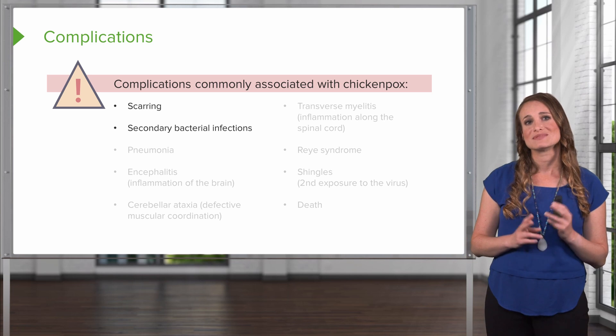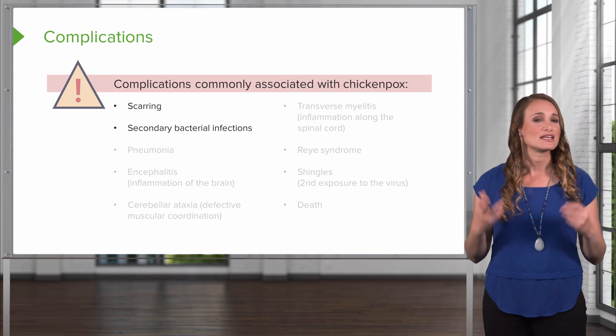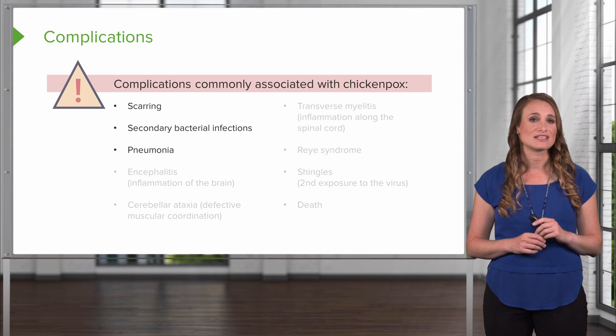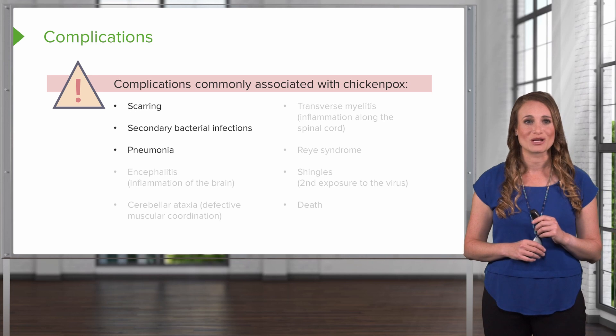The patient can develop secondary bacterial infections. Remember, this is the break in the skin where normal flora will enter and cause problems. It can also affect internally, like pneumonia — about 30% of adults who get varicella will also develop pneumonia. This can be quite serious and is a common cause for hospitalization in adults with chicken pox.